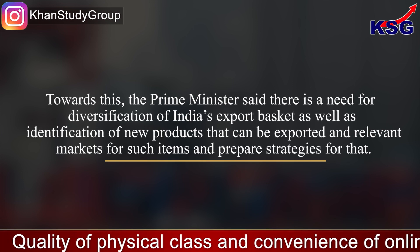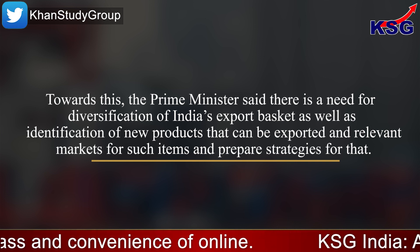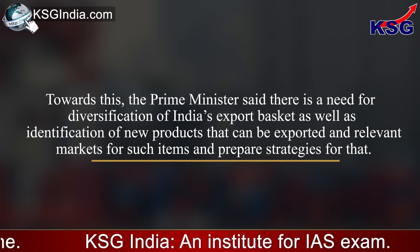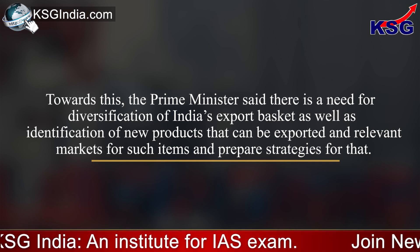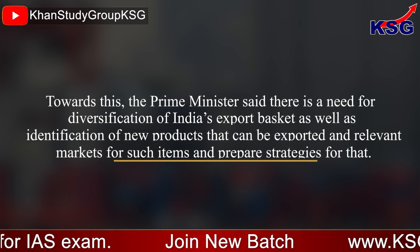Towards this, the Prime Minister said that there is a need for diversification of India's export basket, as well as identification of new products that can be exported and relevant markets for such items, and to prepare strategies for that.